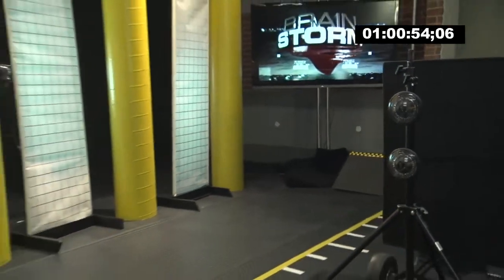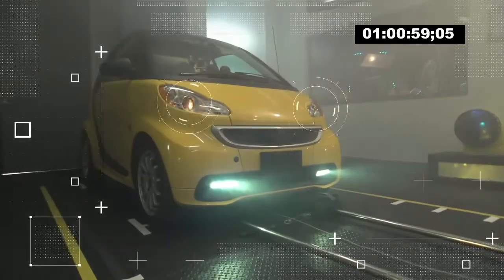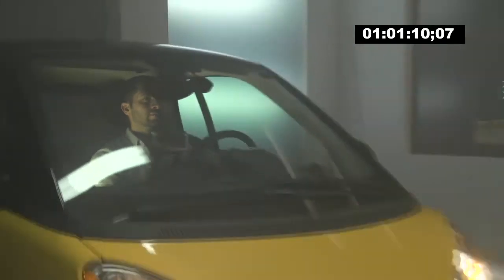All right, guys, let's fog it up. To put various headlight settings to the test, we then fogged up our lab and shut off the lights. Josh will have to identify the approaching object, and we start with his brightest option: high beams.